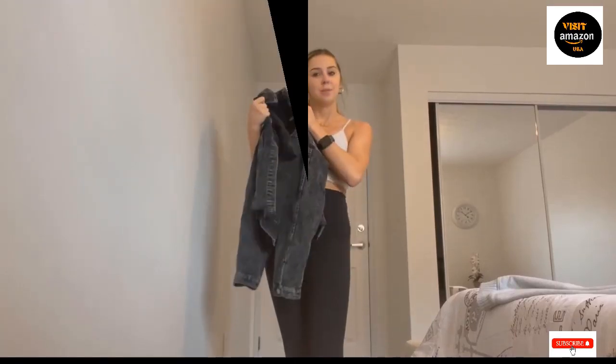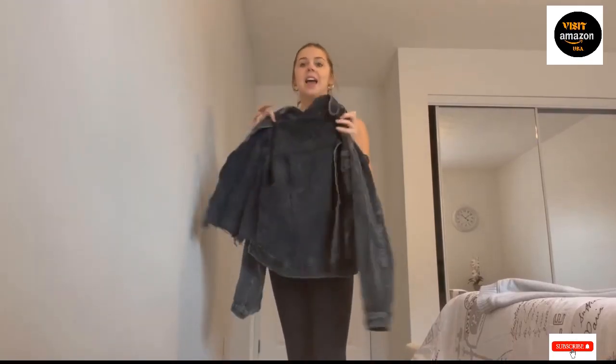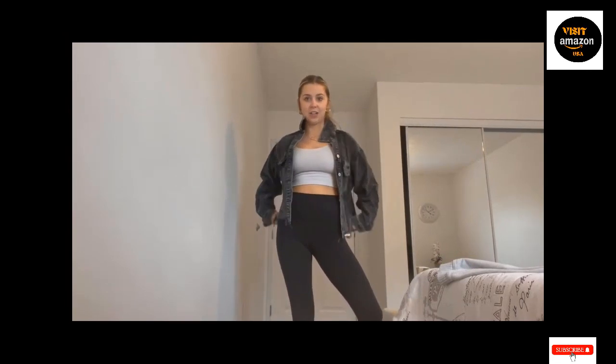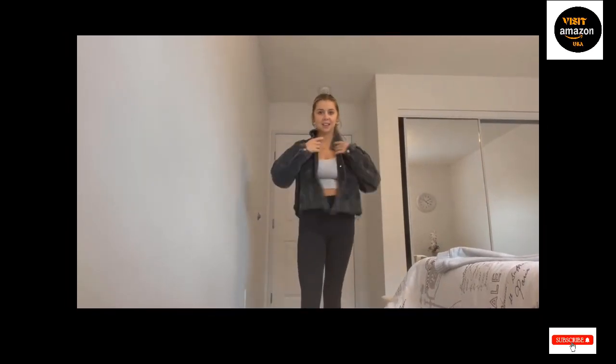Note: the actual color may differ from the image due to variations in monitor and computer resolution. Although we couldn't guarantee the placement of color-blocked prints on each plus-size tunic top, the color-blocked print is at random. The same cloth design, washed by hand or in a machine with cold water.